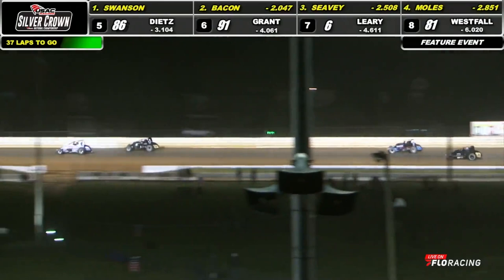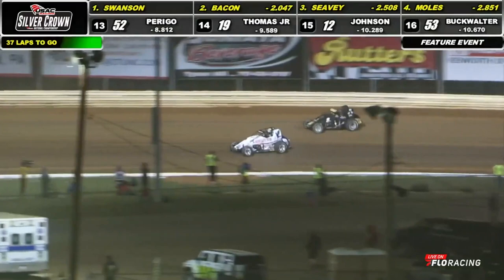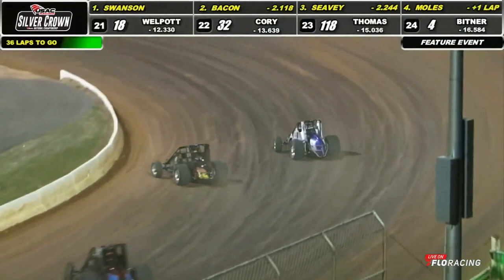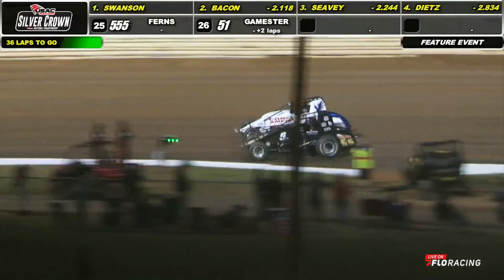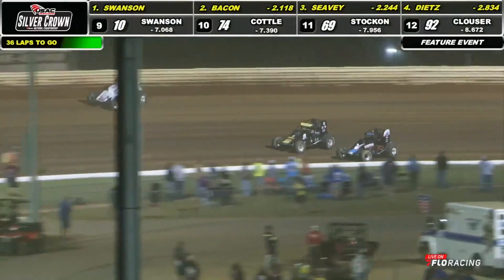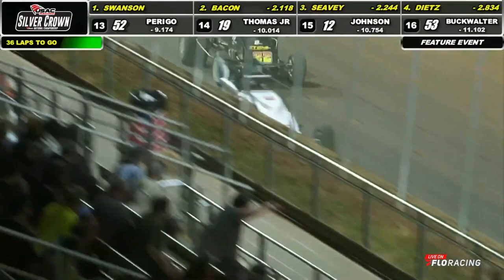Seavey working on that number nine car down into the corner. Good job by Russell. Seavey out of turn number four, looks to the inside. Bacon to the outside. Seavey slides down into turn number one. Side by side and wheel to wheel out of turn number two, down the back straightaway. Logan Seavey, master of the dirt of the series, dives down low, wants to take him three wide, down into turn number three and four. On to the front straightaway, Seavey rowing for all he's worth.